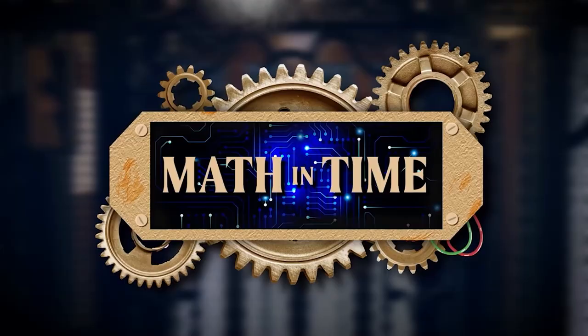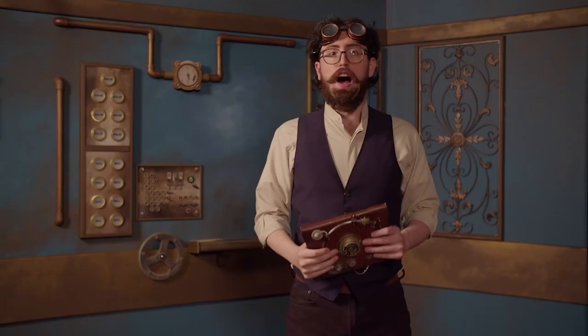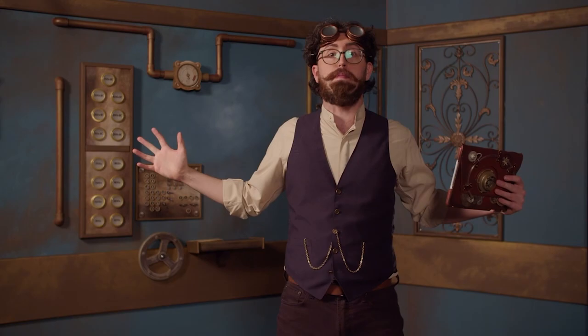Thaddeus T. Willoughby will attempt to travel through time and introduce us to a few ancient mathematicians. Welcome back — today is a groundbreaking, time-shaking, history-making day. I'm going farther into the past than I've ever gone before, back to the sixth century BC — where? Glad you asked; I'll show you.